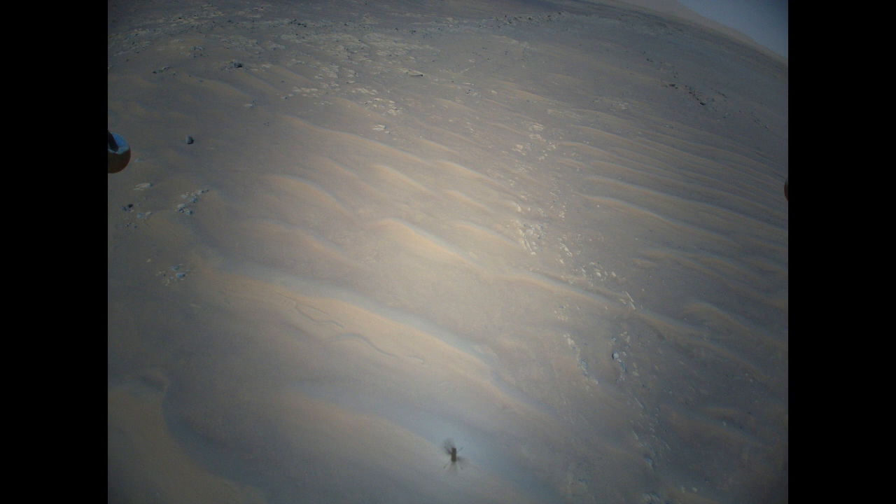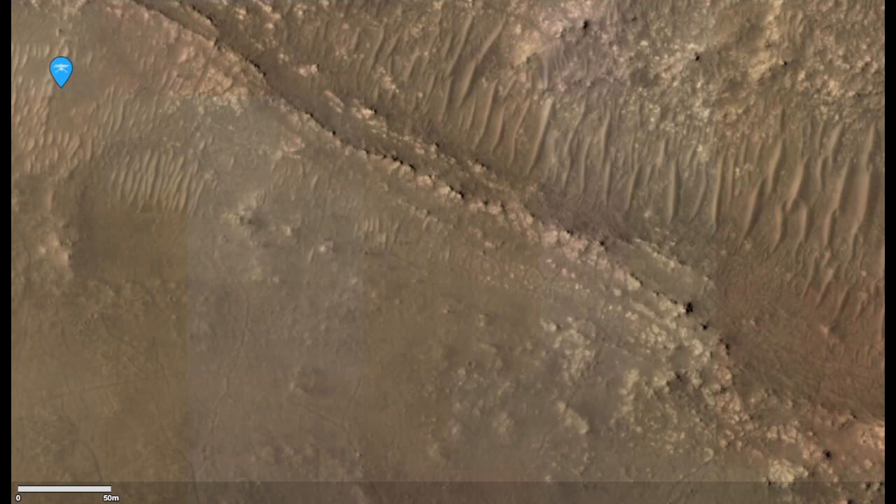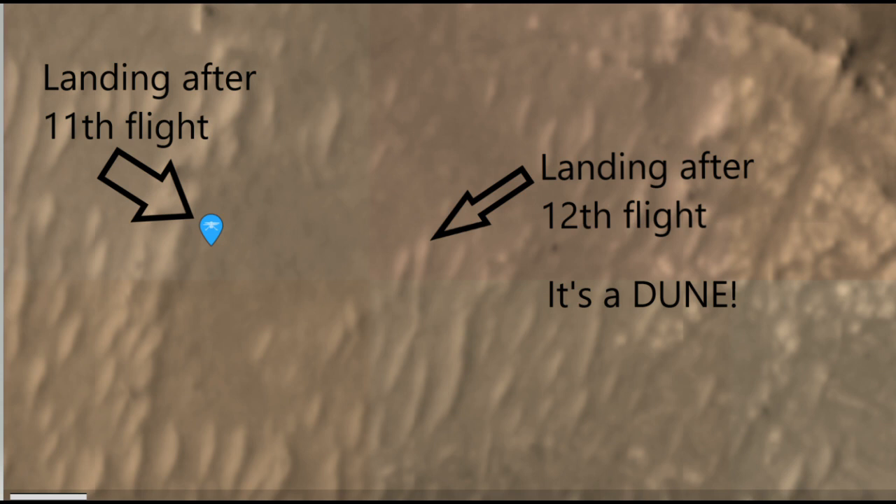When I saw these distortions, I embarked on a journey to figure out where exactly the chopper landed. At my disposal, I had high quality pictures from the 11th flight, which might have captured the 12th flight landing site. After comparing the new low resolution pictures with high resolution color pictures from the previous flight, I noticed a bow-shaped dip in the sand. It turns out the previous flight took two color pictures of the dune where Ingenuity just landed. Here you can see the dip in the sand. These two pictures helped me to pinpoint the chopper's current position on the map — and as you can see, it's a dune.